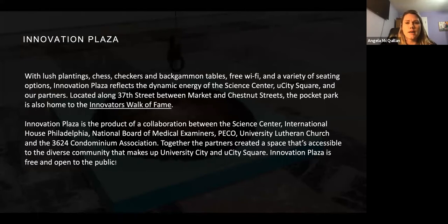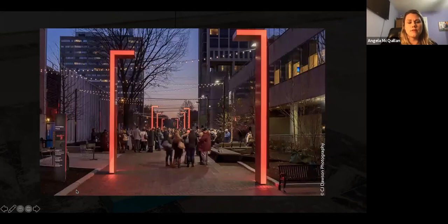Innovation Plaza is a park with paintings, chess, checkers, free Wi-Fi, and lots of seating options — high energy, with people gathering there, eating lunch, walking, having events. It's on that 37th Street walkway between Market and Chestnut Street. This is where the mural is going to be — there are lots of people who gather there and sit there all day and all night.